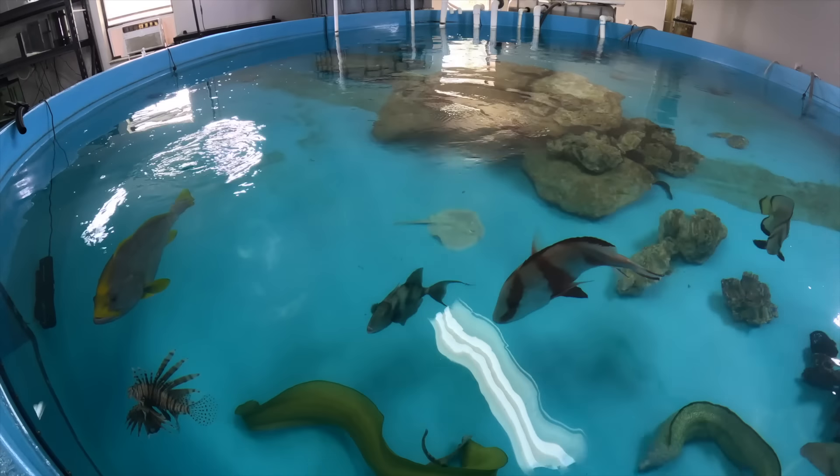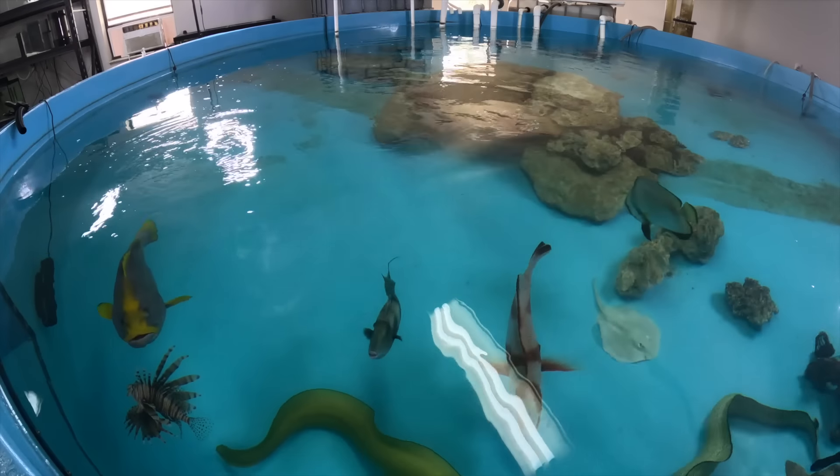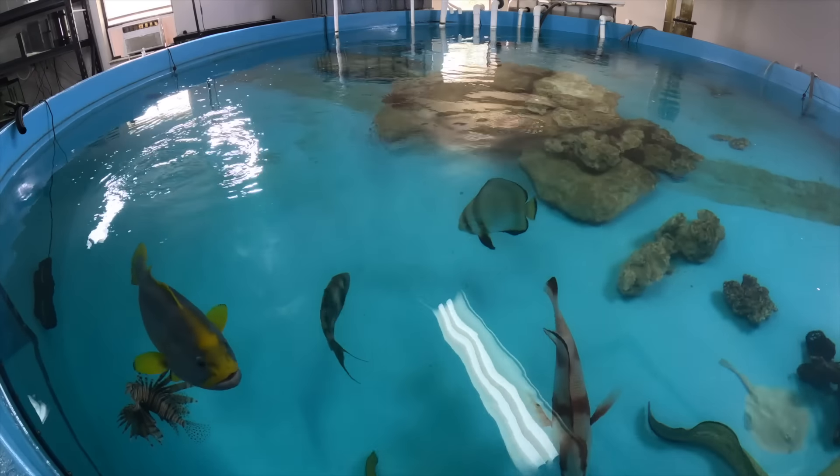What is going on, everyone? Welcome back to another video. Today we are going to be feeding the saltwater sharks in the saltwater pond. We have not yet done a video specifically feeding the sharks. So today we're going to head into Jupiter Bay and Tackle, pick out some bait to feed them, and then go home and see if they munch it.